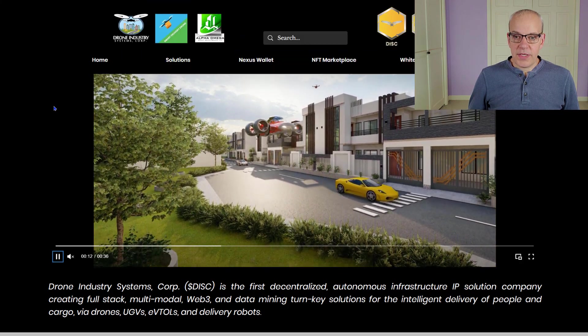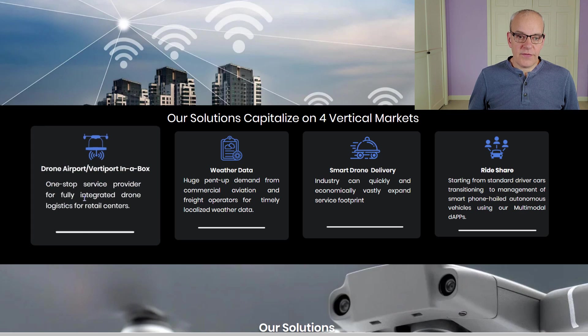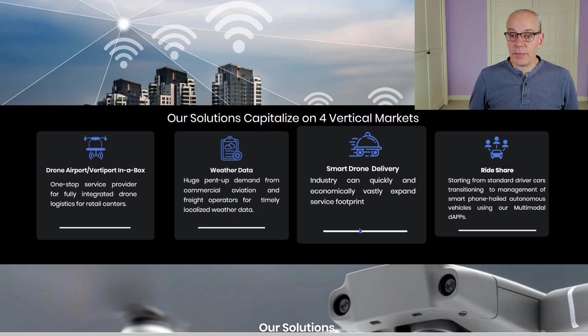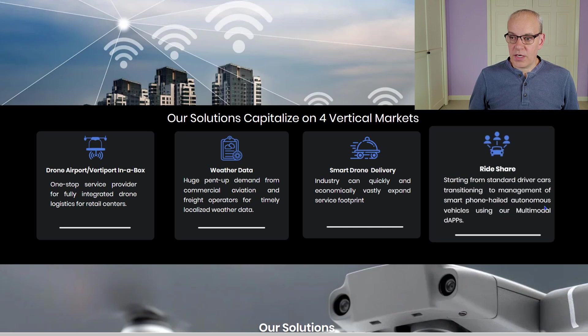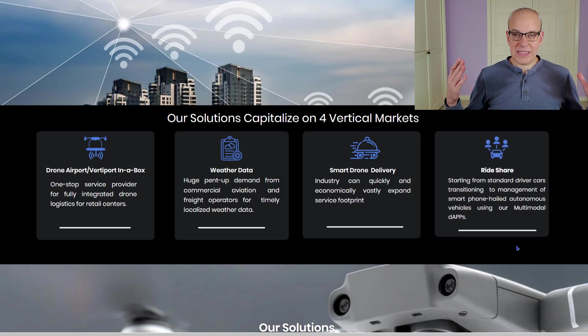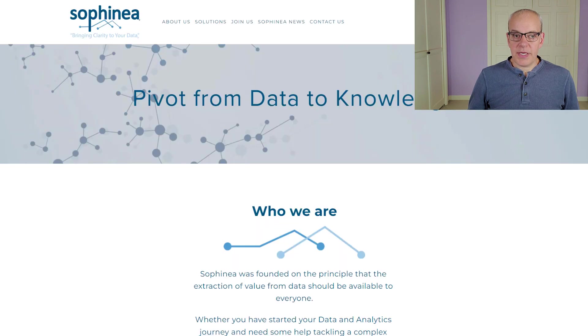There's also a drone company they're working with on solutions for fully integrating drone logistics for retail centers, weather data, smart drone delivery, and even ride sharing — eventually moving toward autonomous vehicles, which have tons of data that needs to be transferred constantly. They're also working with Concord, another data company, and Safinia, more data collection companies.